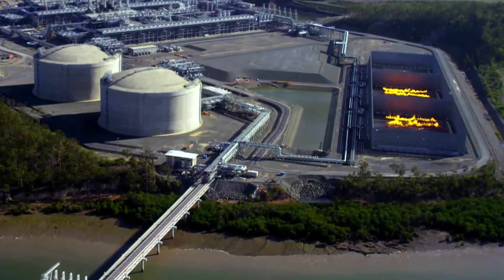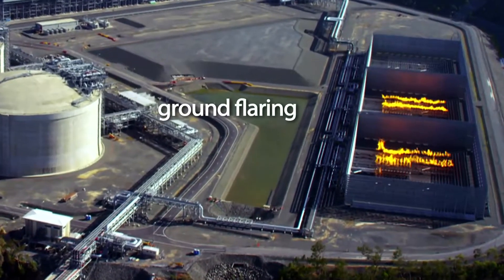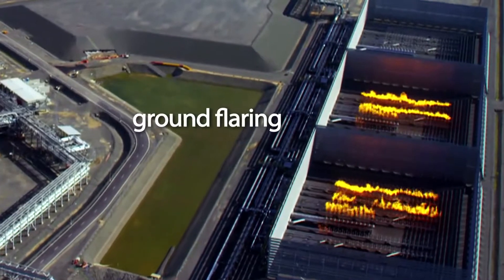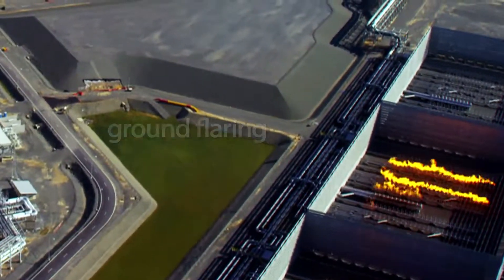At AP LNG, the facility's characteristics made ground flaring a good fit. Our ground flare design burns more cleanly than the conventional elevated pipe flare and results in fewer greenhouse gas emissions overall.